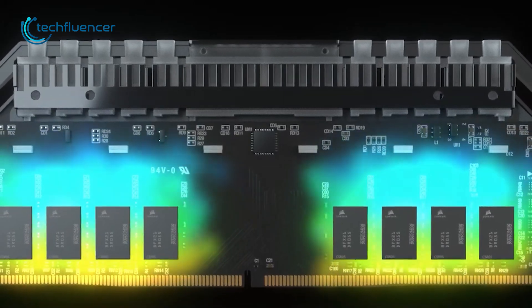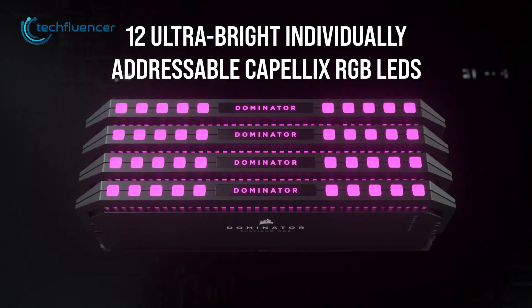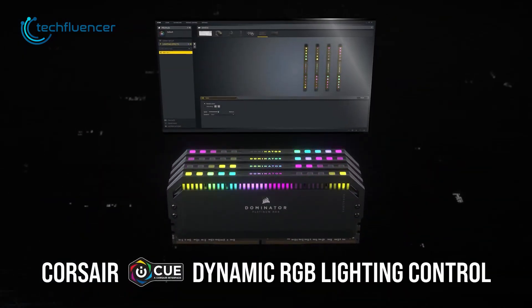And lastly, to illuminate your gaming aesthetic, Dominator Platinum has 12 impressive bright RGB LEDs which can be controlled through dedicated iCUE software.